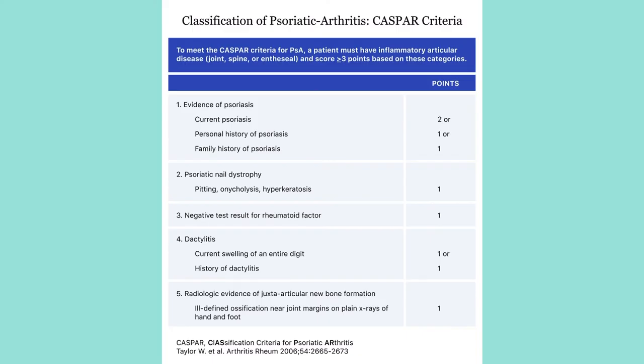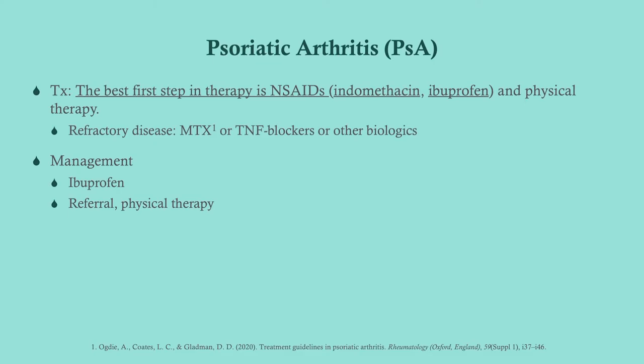There is a criteria you can use — evidence of psoriasis, nail changes, a negative rheumatoid factor, dactylitis, and radiologic evidence. The best initial step is NSAIDs and physical therapy, basically the same treatment as for ankylosing spondylitis. In addition, you also have to manage the psoriasis, which is often done with topical corticosteroids.